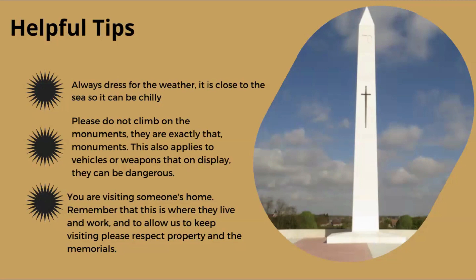Please don't climb on any of the monuments or memorials to the fallen, and this also applies to any vehicles or weapons on display — they can be really dangerous as many have been outside for decades and can deteriorate without being maintained. Please remember that you're visiting people's homes and businesses; this is where they live and work. To allow us to keep visiting, we need to respect their property and space. Walking through farmer's fields is their livelihood, and as a guide, I have to remind people of that.